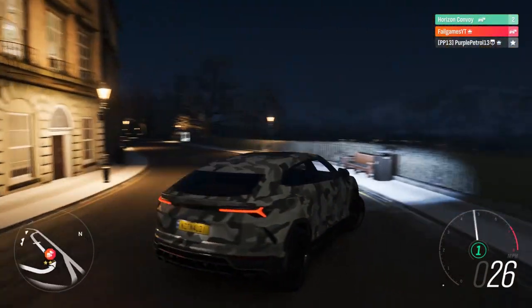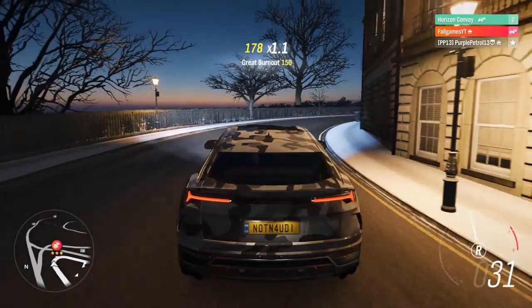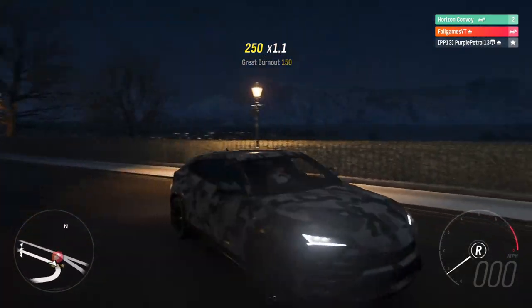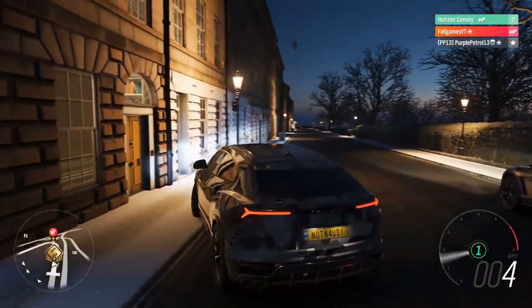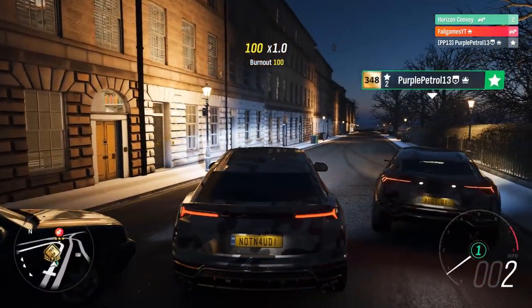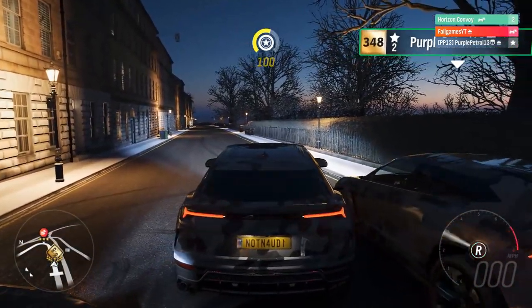Hello everyone and welcome back to Forza Horizon 4 Online, here again with Purple Petrol 13 today. We're testing out which is better: the Lamborghini Urus concept or the Lamborghini Urus production model. We've got snow camo on these so that your eyes don't suffer — so we don't have to put on any warnings saying your eyes may suffer.